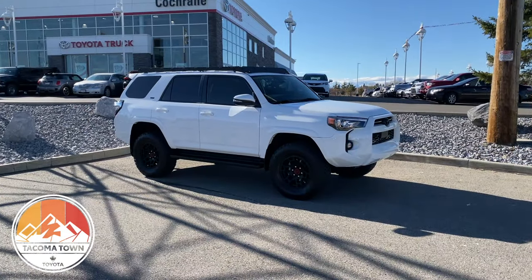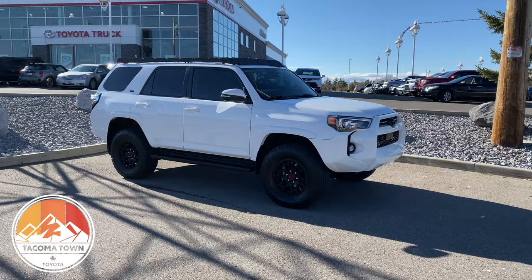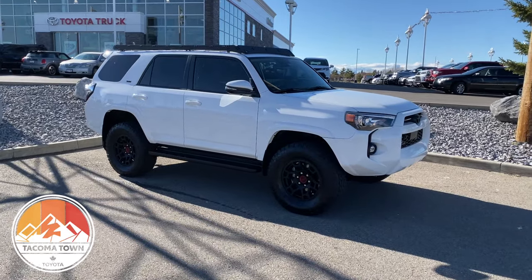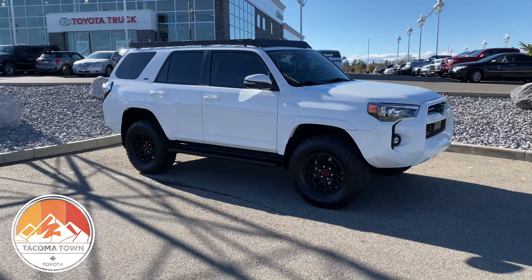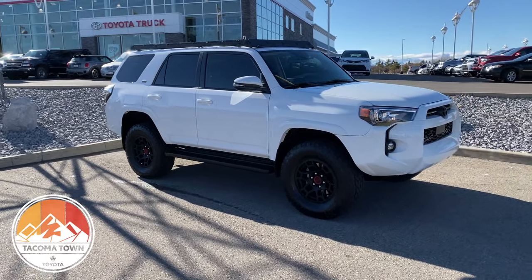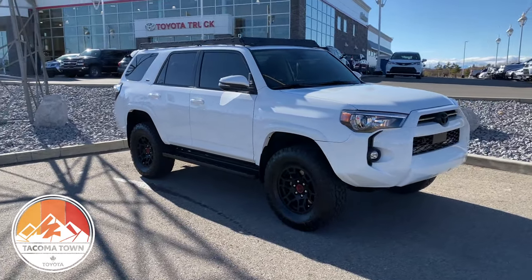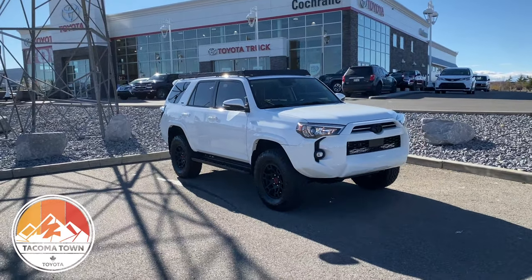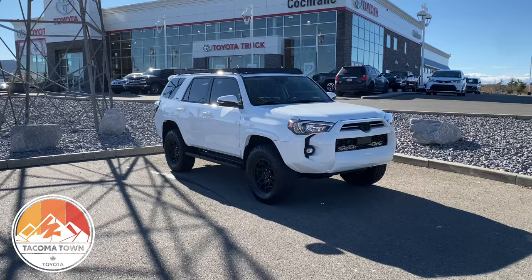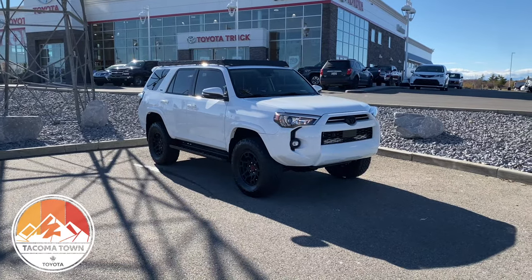One of the unique things with this truck is the SR5 base package. These things don't come around very often — it's been like eight years since I've seen one of these. This particular one isn't one that we even ordered; it was one that Toyota special-allocated to us. I think there's a few more going through the country, but a couple of unique things about it that I think are pretty awesome — it brings that price point down a little bit.